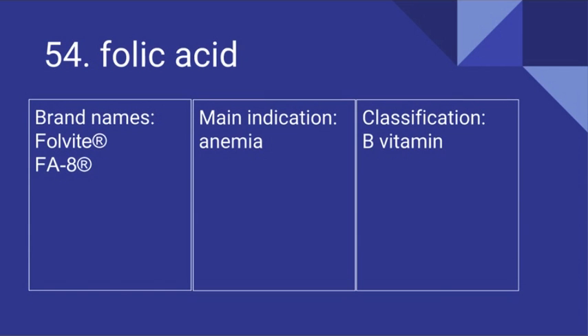54. Folic acid. Its brand names include Folvite and FA-8. It's used for anemia and it is a B vitamin.